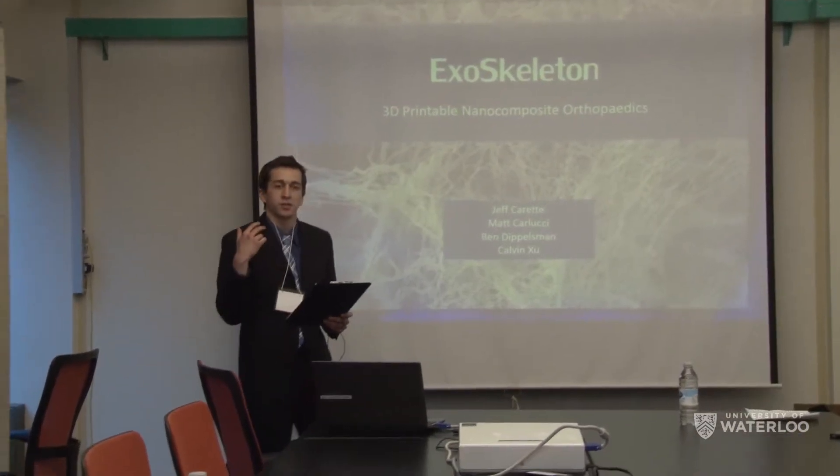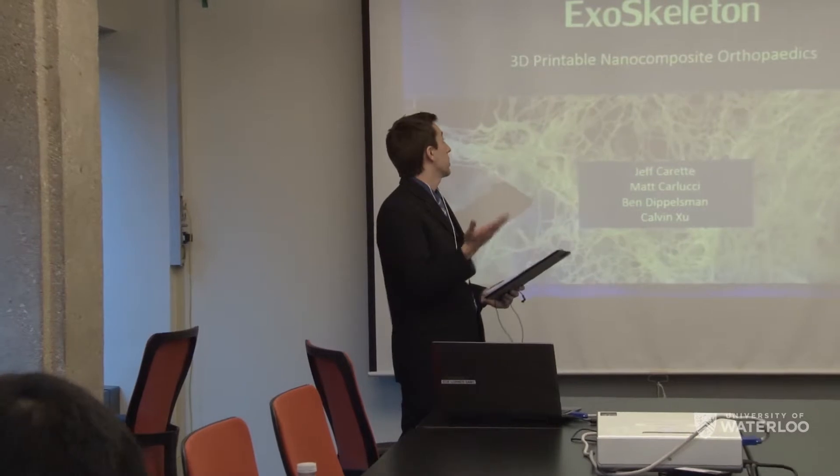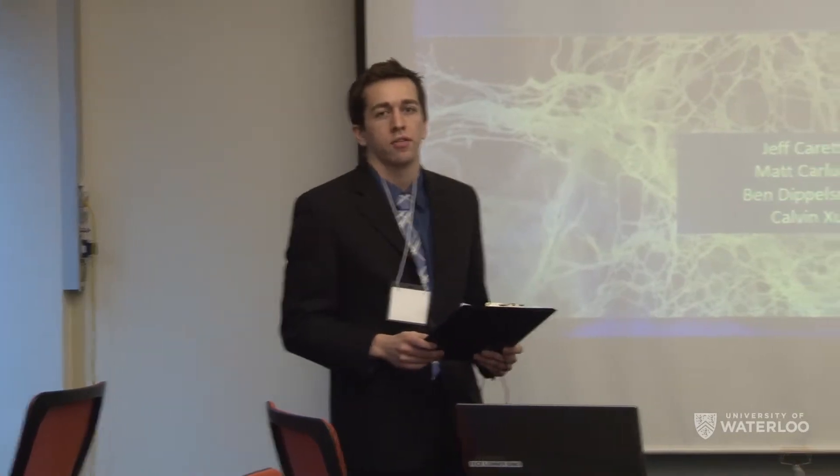Good afternoon and thank you for coming out to attend our fourth year Capstone presentation: Exoskeleton, 3D Printable, Non-Composite Orthopedics. My name is Jeff, this is Matt, and attending our booth we have Calvin and Ben.